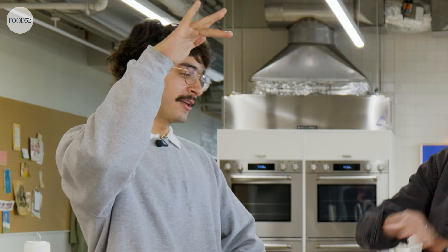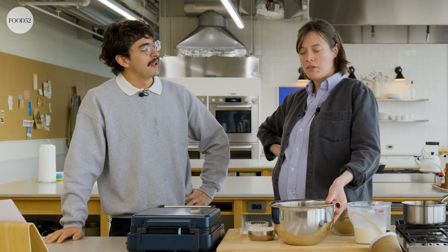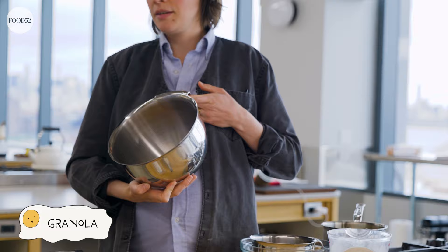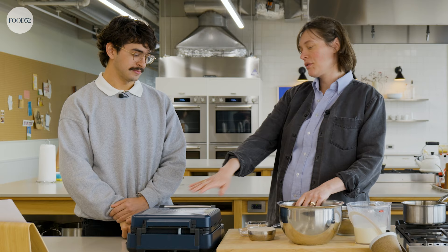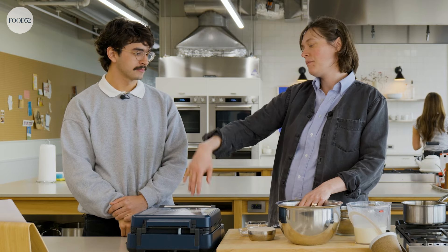Granola in, granola on, possibly granola under — you could do whatever you want. So the thing you're going to start with is some granola that you either made or bought that doesn't have a lot of raisins or nuts in it if you can help it, because those are just going to scorch when we take it to Waffle Town.